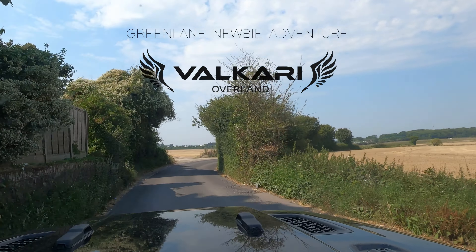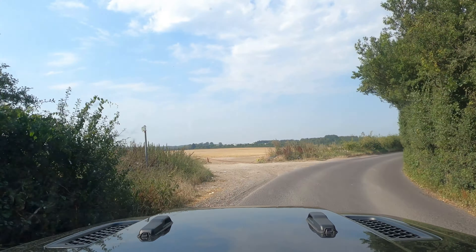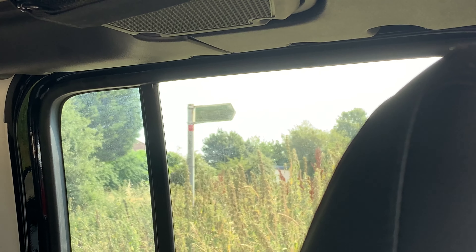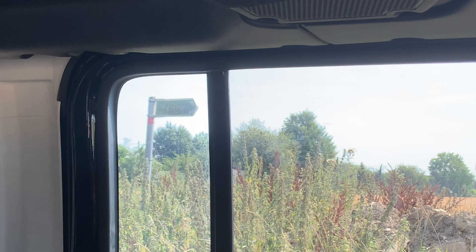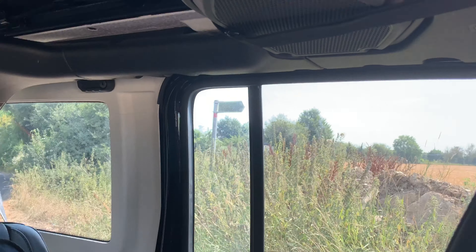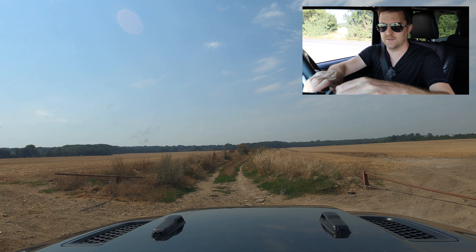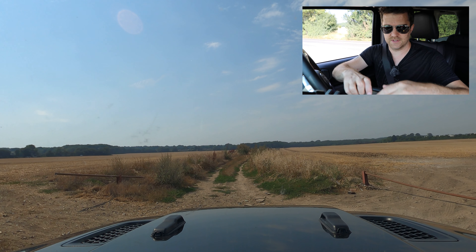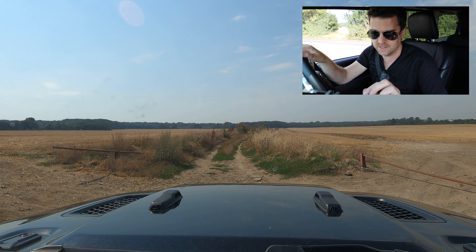Here we go — I see a big open field, this could be it. Let's have a look. We've got a byway sign — that's good. I mean, it doesn't get any more obvious than that. This is pretty exciting, and it is a byway.